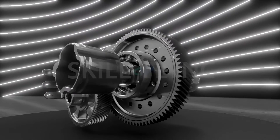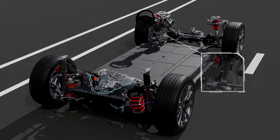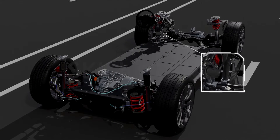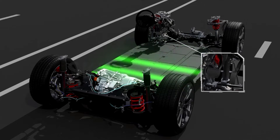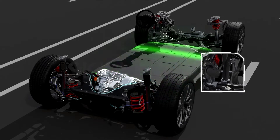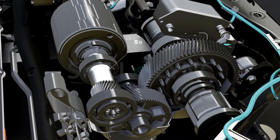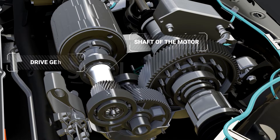Let's take a look at how the single-speed transmission system works from the time you press the accelerator pedal. When you press down on the pedal, a corresponding amount of current is sent to the motor controller. The motor controller feeds this current to the electric motor, which draws power from the battery to rotate.